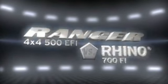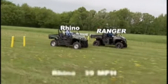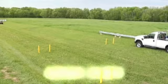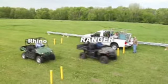Our next hard-working test compares top speed. In this test, monitored by an independent third party, the Rhino tops out at 39 miles per hour. The Ranger hits 41 miles per hour. The Rhino tries to keep up, but this test goes to Ranger again.